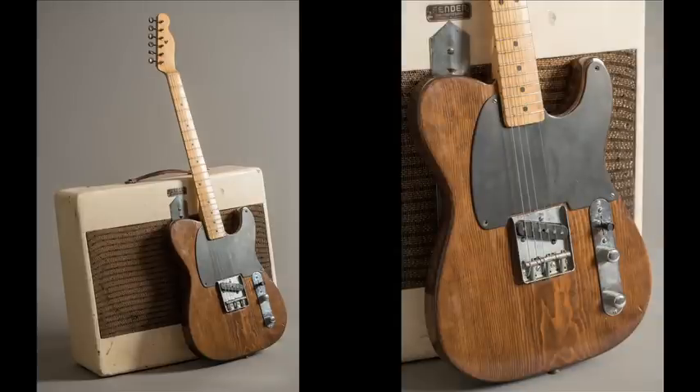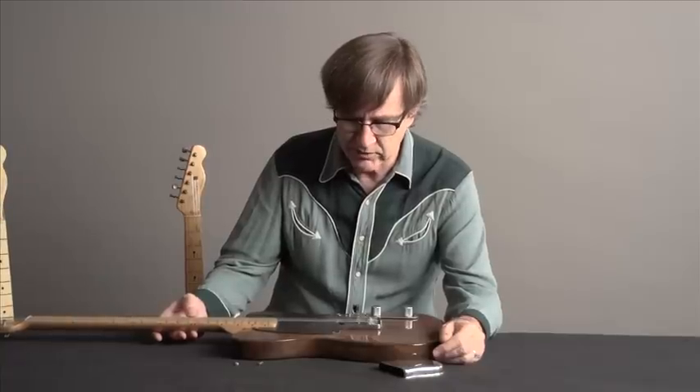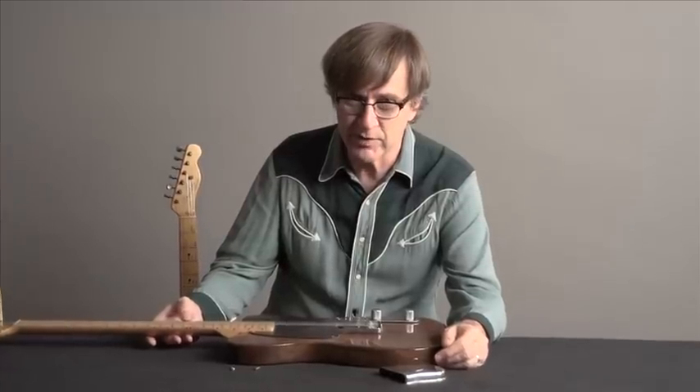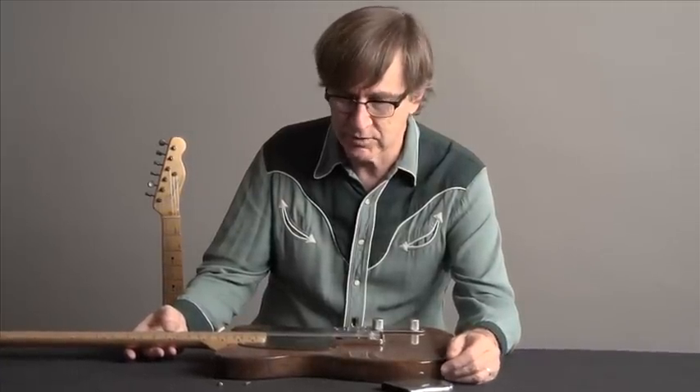To the casual observer, it might look like just another Fender guitar, but in fact it is one of the very first Fender guitars ever made and sold here in Fullerton — in the whole world.